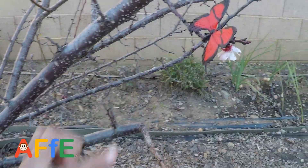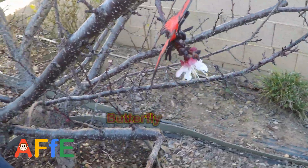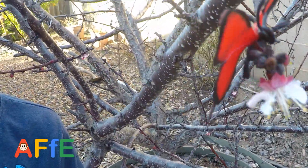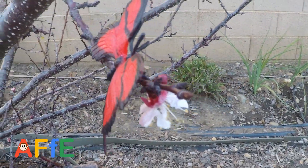Here's the butterfly. Tell me a fact about butterflies. They taste with their feet. They taste with their feet! Hey, butterflies taste with their feet, huh?